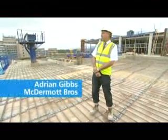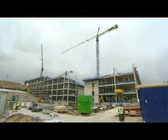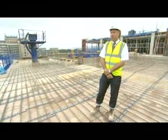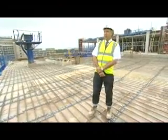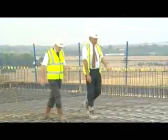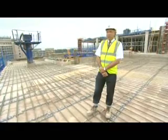We're here at Addenbrooke's Hospital in Cambridge, and the project is the NHS and CIDEM research block for genetic research into diabetes. The project for McDermott's is worth approximately £8 million. We started in earnest in January, and it's a substructure and superstructure package.